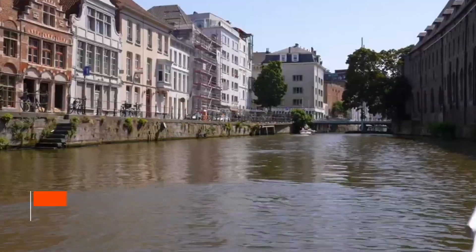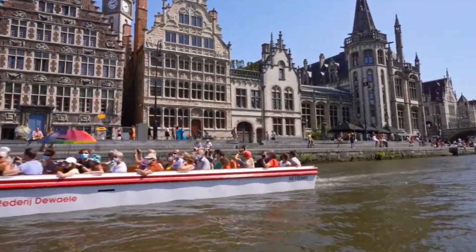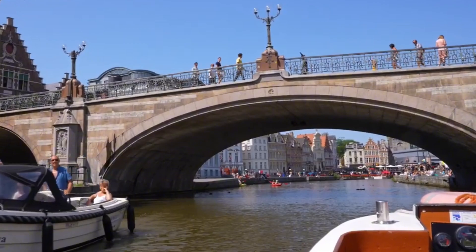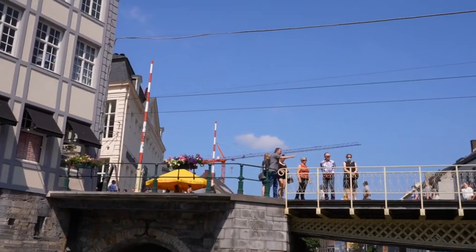Earning a place in the top two is the Boat Tour. Embrace Gent from a different perspective with a boat tour that winds through its historic waterways. As you glide past medieval architecture, iconic landmarks, and under ancient bridges, guides share tales that capture the essence of this enchanting city.